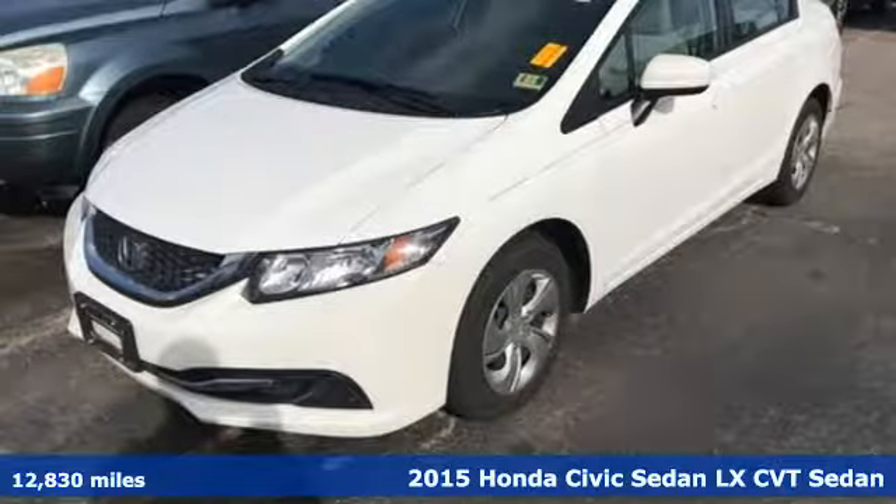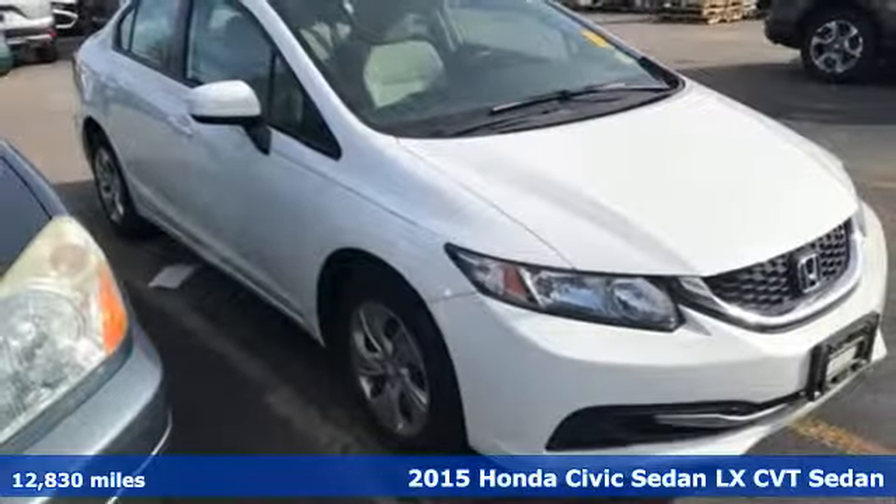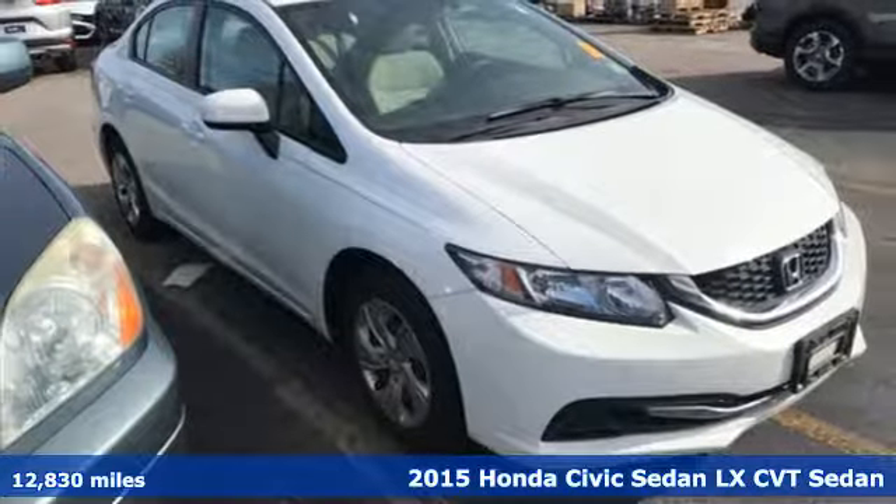It's a 2015 Honda Civic Sedan. It's Honda, so longevity comes standard.